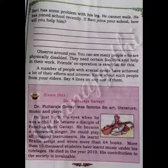Observe around you. You can see many people who are physically disabled. They need certain facilities and help in their work. Cooperation is essential for this. A number of people with special needs have achieved a lot through their efforts and interest. Know about such people from your elders.